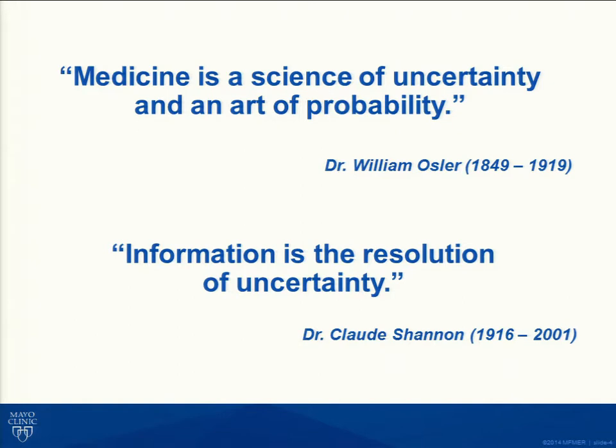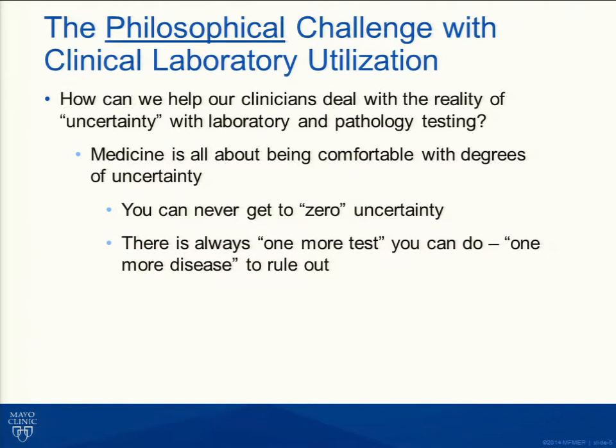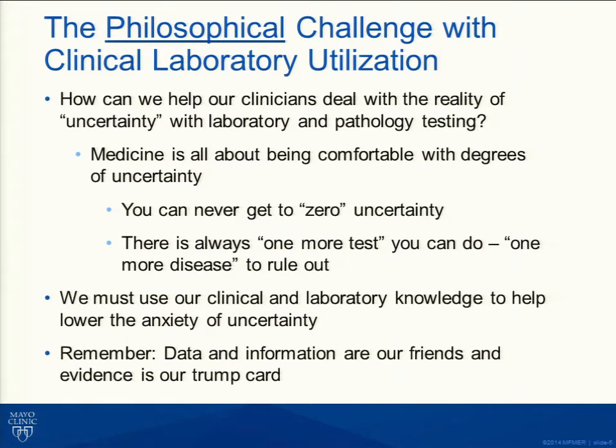Dr. Claude Shannon from MIT was considered the father of modern information theory, and his dogma was that information is a resolution of uncertainty. It's really critical that we think about how we use data to deal with the uncertainty we all have when caring for patients. Medicine is about being comfortable with degrees of uncertainty — you can never get to zero. There's always one more test to do. We have to use our knowledge and information to lower that anxiety of uncertainty, and that information is our trump card.